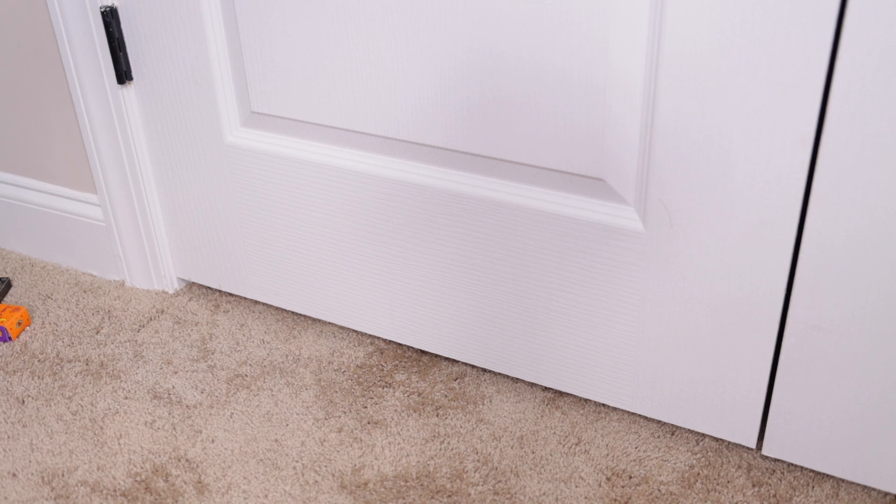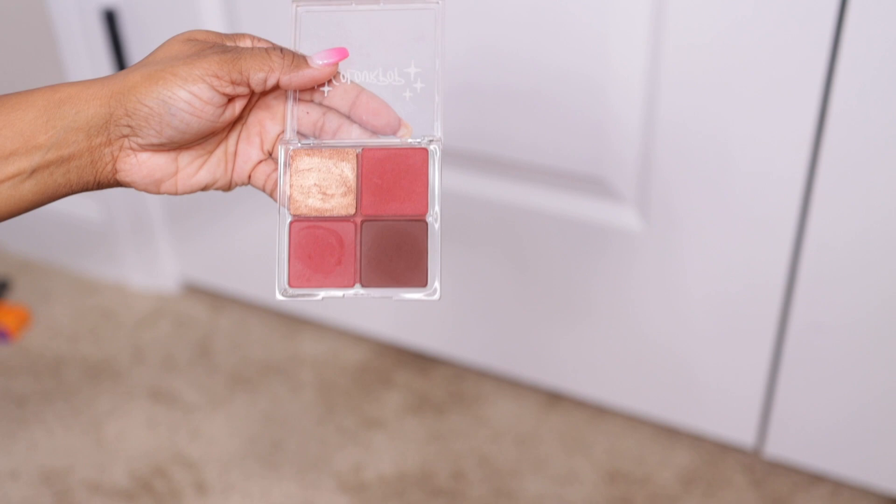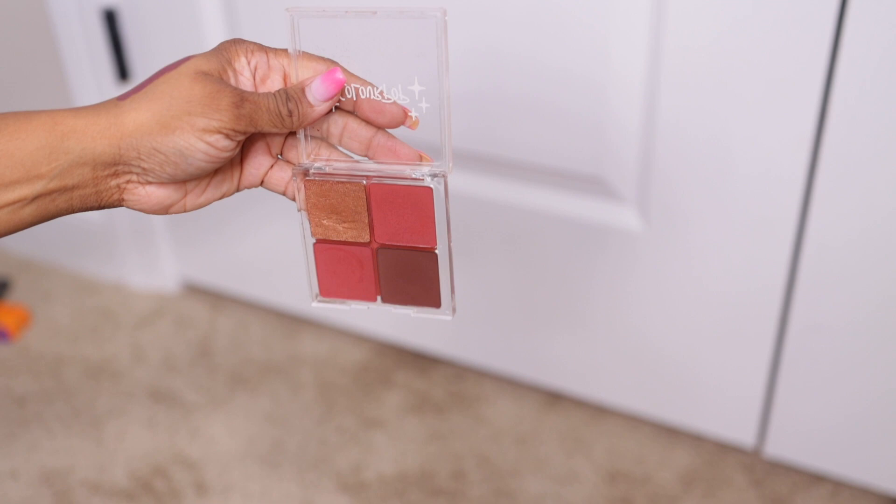The next one is ColourPop Sweet Chap — oh there's a blush in here too, I haven't seen this in forever! This is how it looks. The brown is amazing, all the colors are amazing. If you're looking for a blush and want something to stick to brown skin, try ColourPop — this is beautiful.